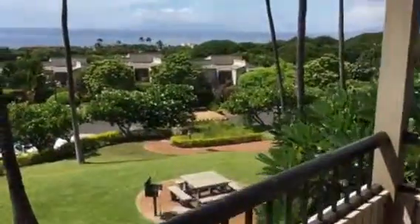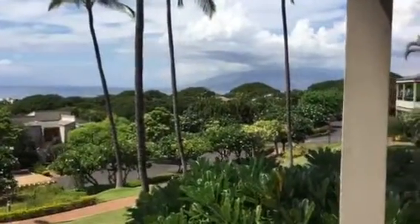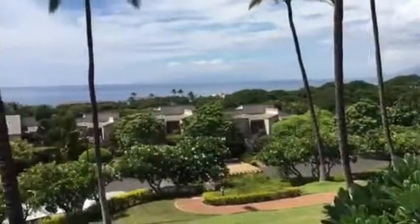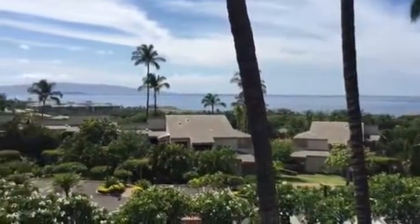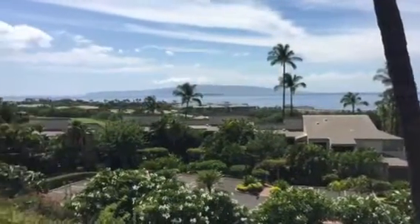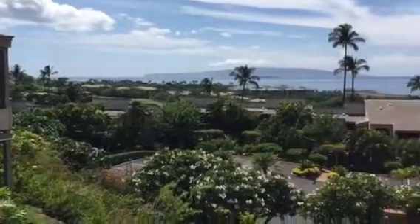You're pulled away from the road. You do have wonderful 180-degree ocean views. Those lovely, lovely views.